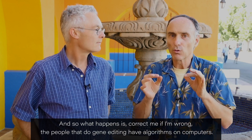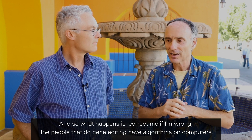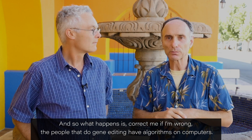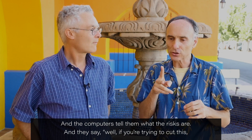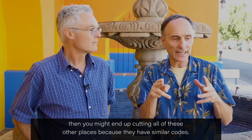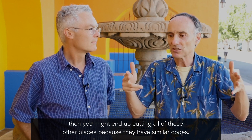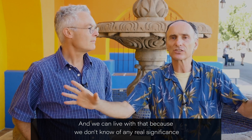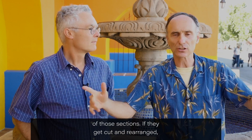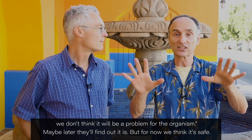Correct me if I'm wrong, but the people that do gene editing have algorithms on computers, and the computers tell them what the risks are. They say, if you're trying to cut this, then you might end up cutting all of these other places because they have similar codes. And they say they can live with that because they don't know of any real significance to those sections — if they get cut and rearranged, they don't think it'll be a problem for the organism. Maybe later they'll find out it is, but for now they think it's safe.